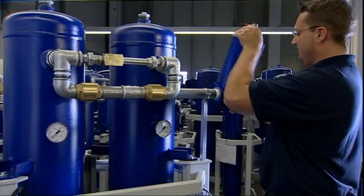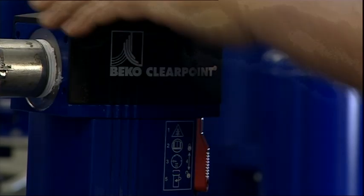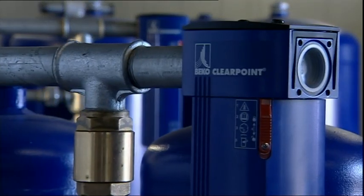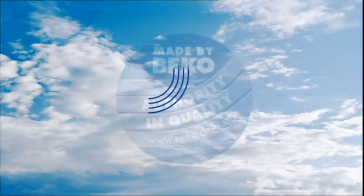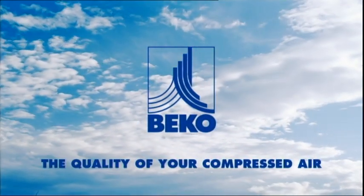The following goes for all Biko products: only those devices which pass all test methods are delivered to our customers, with the aim of achieving outstanding quality and process reliability, thus guaranteeing maximum customer satisfaction. Biko — the quality of your compressed air.